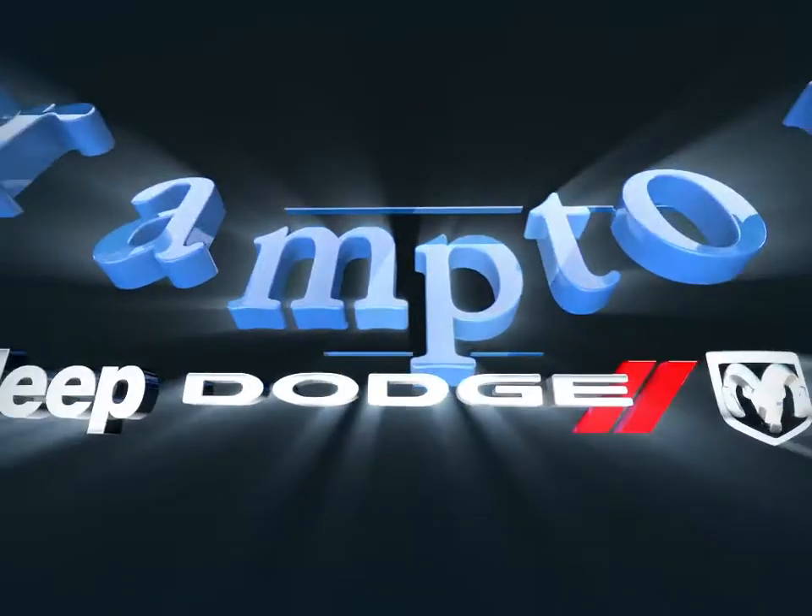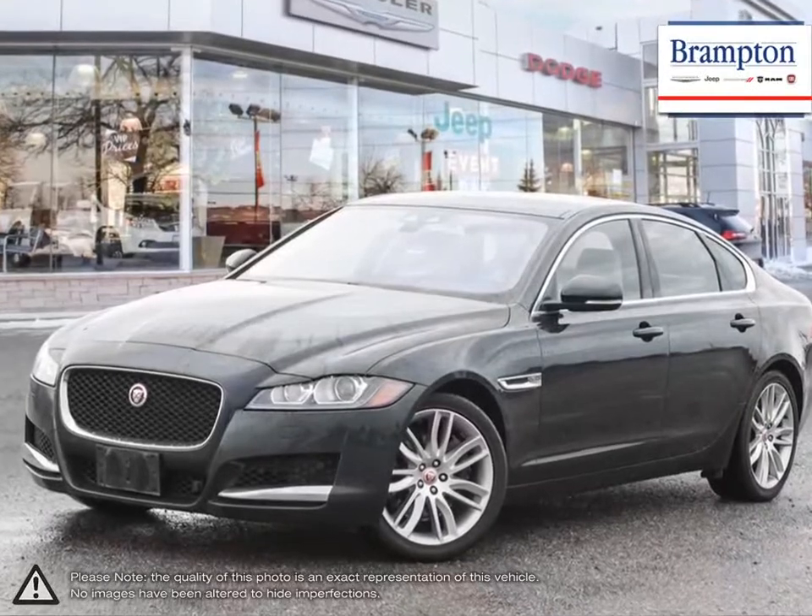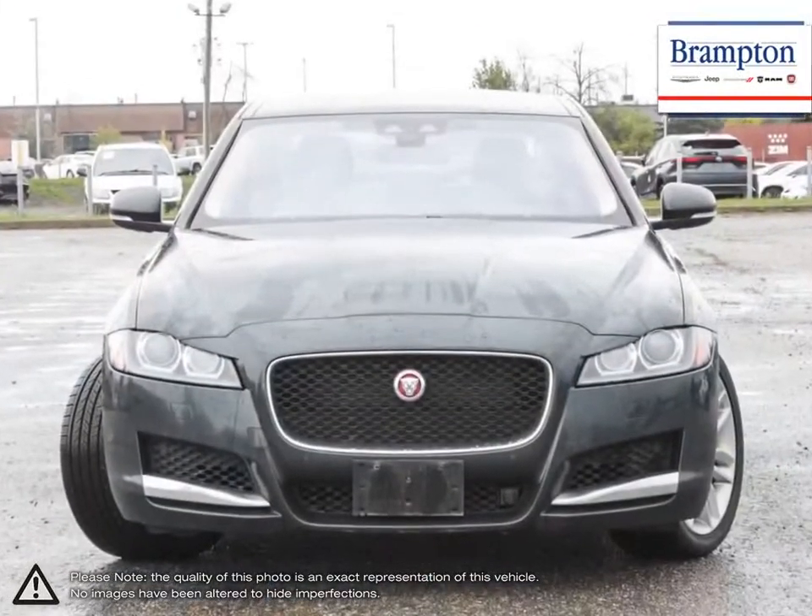Welcome to Branton Chrysler. Today we're looking at a 2016 Jaguar XF. The Jaguar XF combines responsive sporty handling and sleek design into a mid-sized luxury sedan that truly holds its own against the competition.